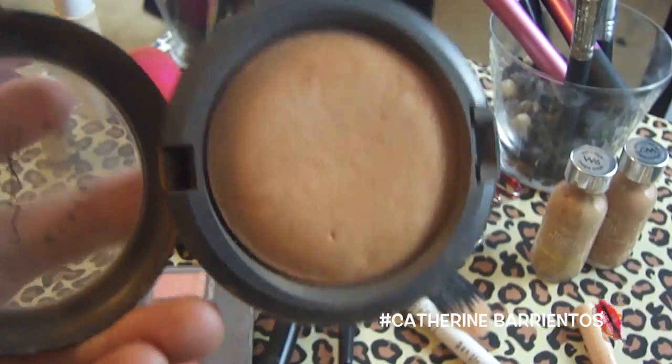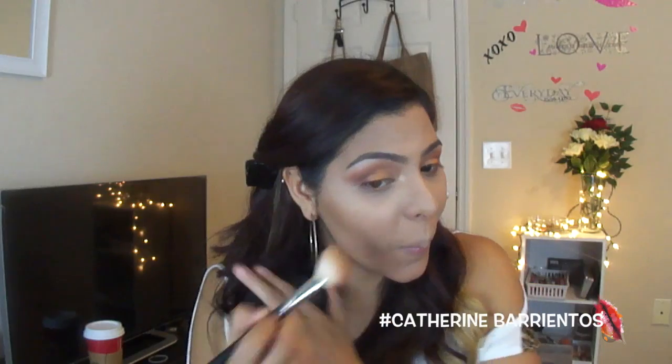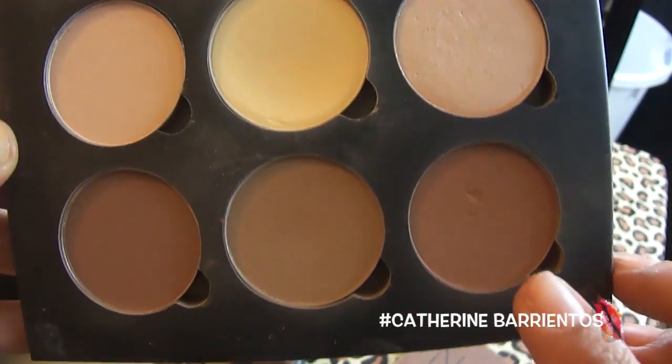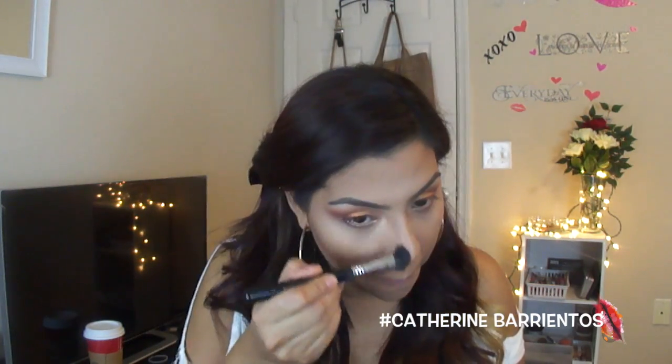Now taking another coffee break, I'm going to start on my contour. Using my Mineralized Skin Finish in Dark, I'm going to apply this in the hollows of my cheeks and on my temples. Then I'm going to use the Havana color from the contour kit to deepen up that contour and really carve out my face, blending that out with a soft stippling brush. I'm also contouring my nose with the Fawn color from that contour kit.